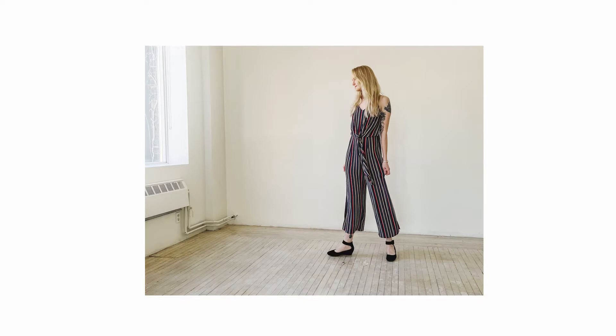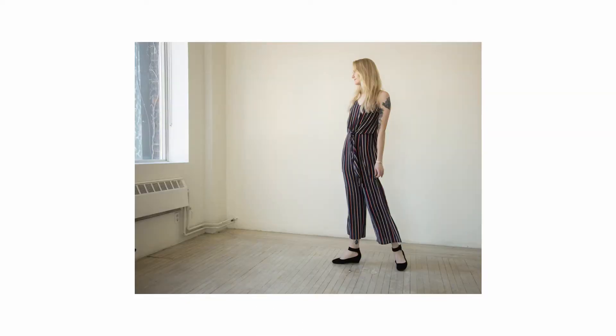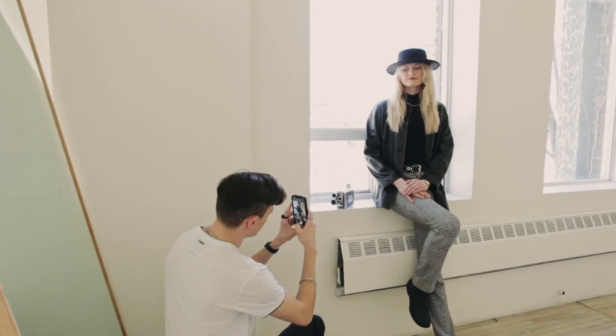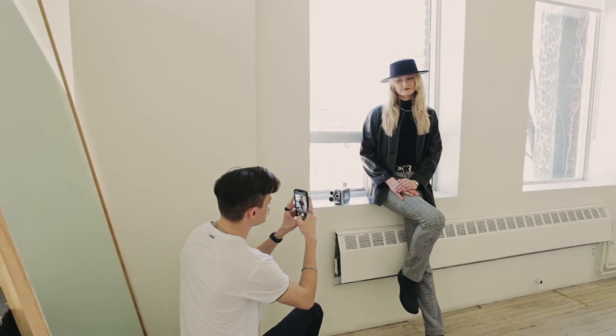And if that doesn't say it all right there — I honestly never thought I would get to this place with a phone. Because there are definitely situations where you could clearly tell the difference, but for this particular moment, it slipped past me.